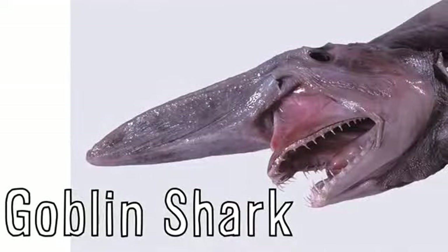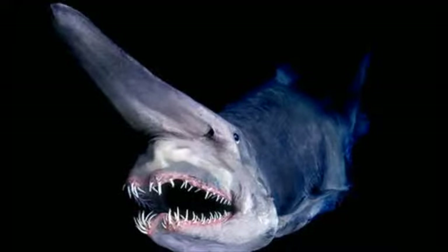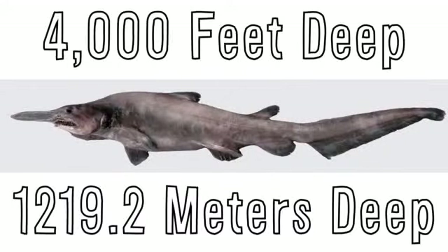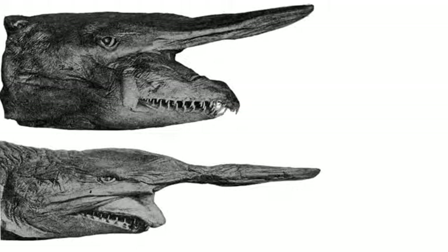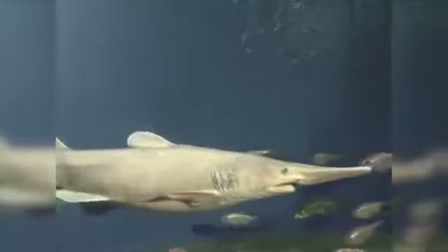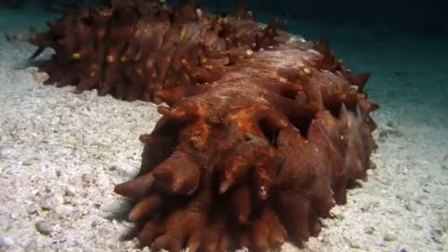The goblin shark is one of the most unusual looking creatures in the sea. Very little is known about this species, but it lives in very deep waters around 4,000 feet deep in many different seas around the world. They were first discovered in the waters around Japan, and the goblin shark hunts by sensing the presence of prey via electro-sensitive organs in the snout. Once it locates prey, the shark is able to protrude its lower jaw and uses its tongue-like muscles to suck the prey into its sharp front teeth.